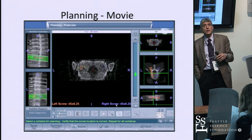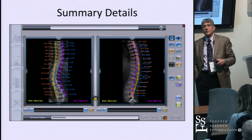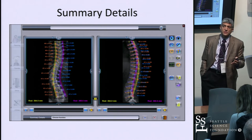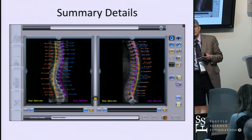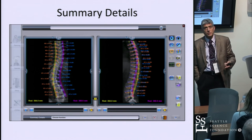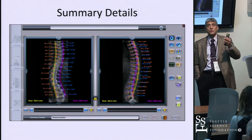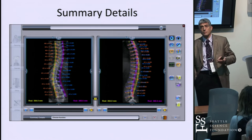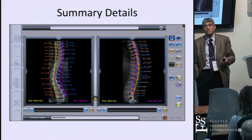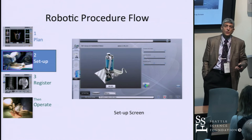Once I have the preoperative plan, we generate a summary plan. This is where you can make a real difference in operating room efficiency. I print it out and post it in the OR — the scrub tech, circulating nurse, and implant supplier all know exactly what implants are needed. The rod length, screw sizes, and screw count are all known in advance, so there are no surprises. The preoperative plan is done, corrections are dialed in, and then we go to the OR.